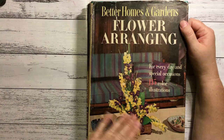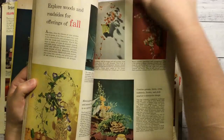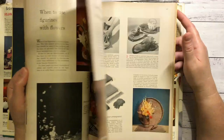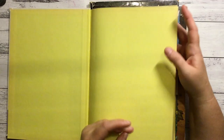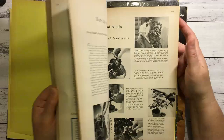This is Better Homes and Gardens Flower Arranging. I love the cover - purple and green. It's 1957, very retro. Another one: Better Homes and Gardens Houseplants - it looks so new on this page and it's 1959. They're in very, very good condition for how old they are.